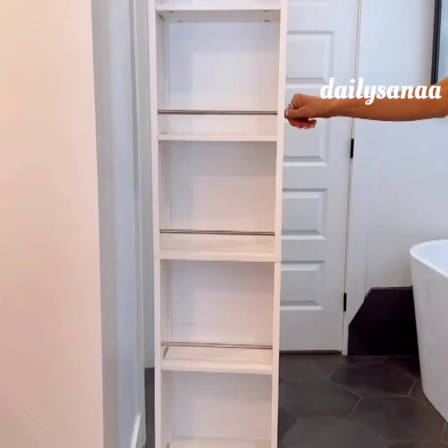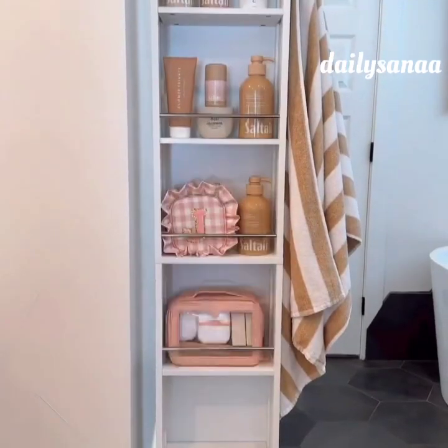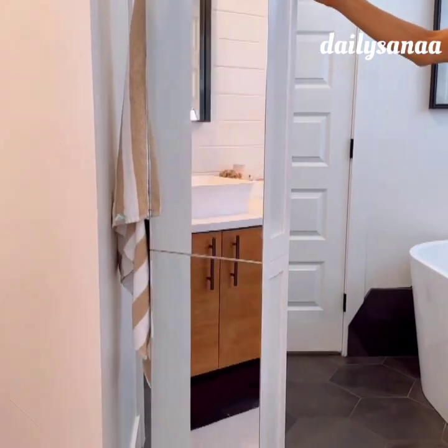This rental-friendly gadget rotates 360 degrees and gives you six roomy cabinets for extra storage of products, shoes, and clothing and comes with a full-length mirror.